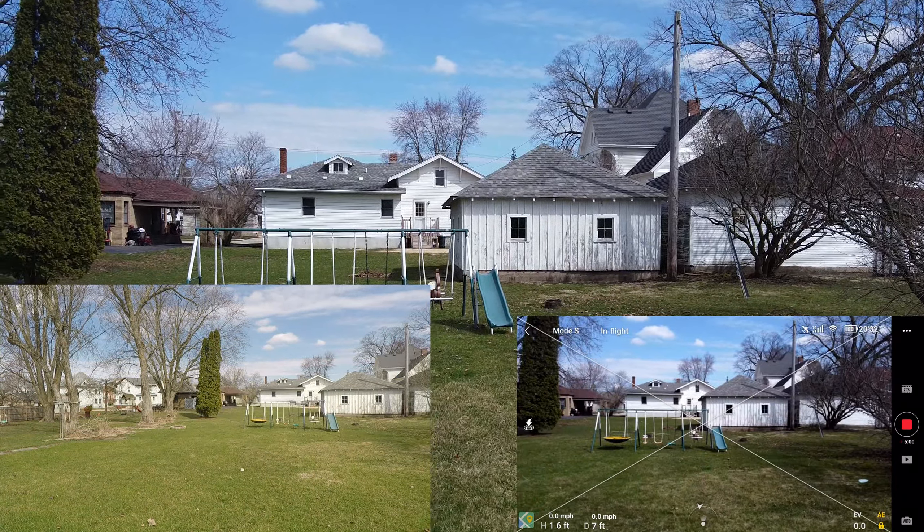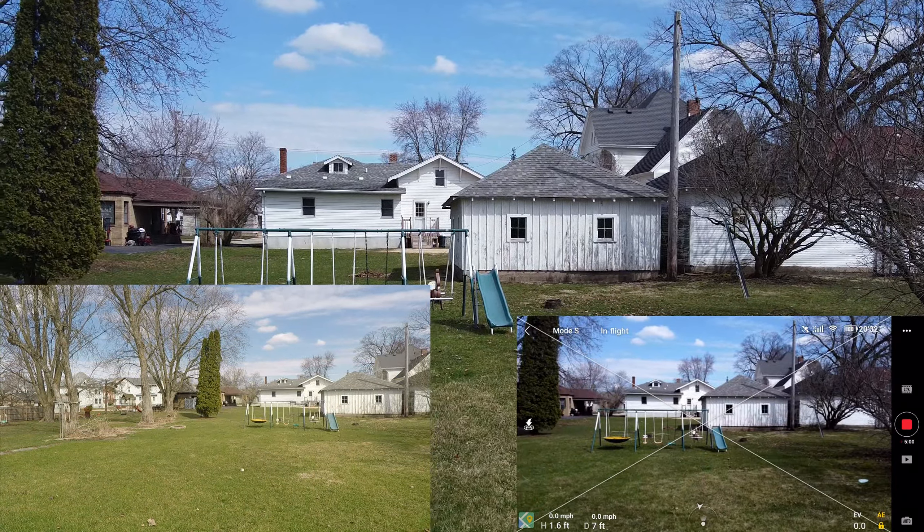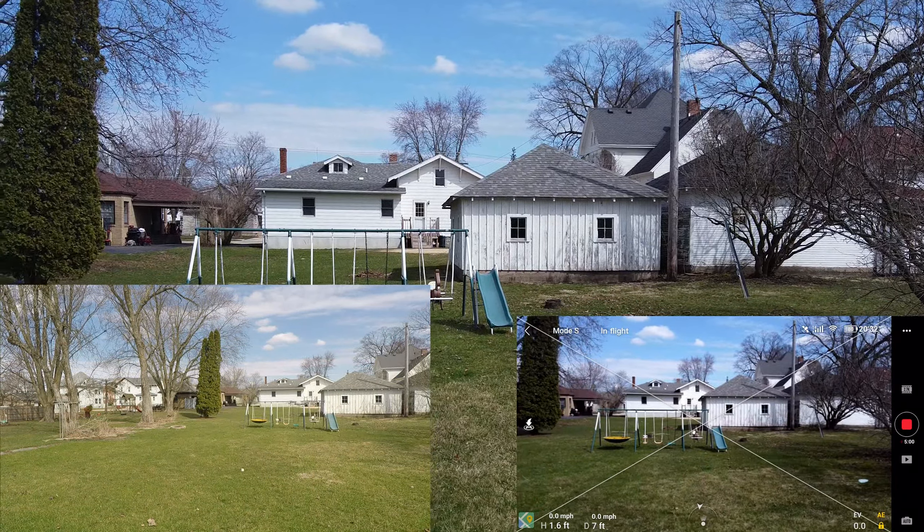I did notice with this new update that the strong wind warning doesn't last very long — it just pops up and goes away, even though there wasn't a whole lot of wind this day. I plan on messing around with the settings on the new white balance, but we'll do that in a later video when I get some better weather. It's just windy here almost every day, or raining.